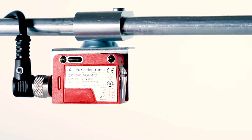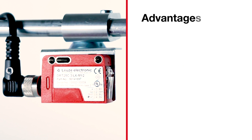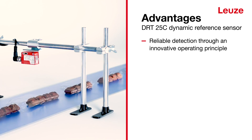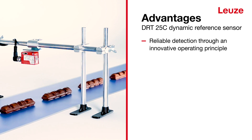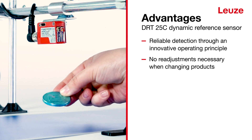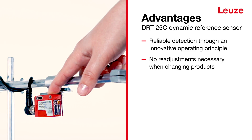The Dynamic Reference Sensor offers many advantages. Reliable detection through an innovative operating principle — because it operates with the conveyor belt as a reference, readjustments are no longer necessary when changing products.